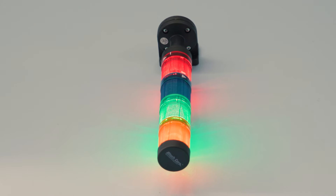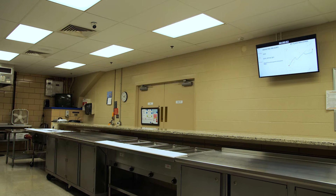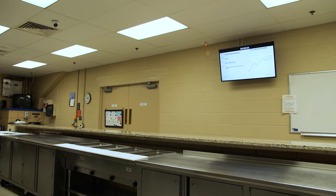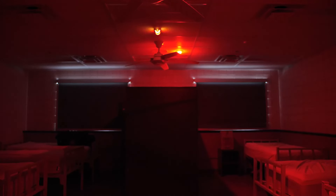Our expertly designed LED clusters and speakers are not merely functional — they are vital in crafting an environment that supports swift and decisive action, along with heart and health safe alerting. Designed to provide safe and effective lighting in low light and bunk areas.